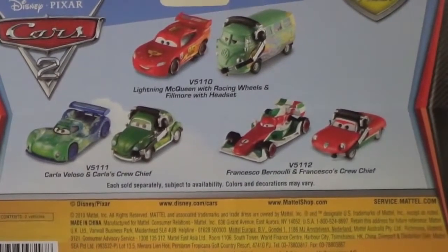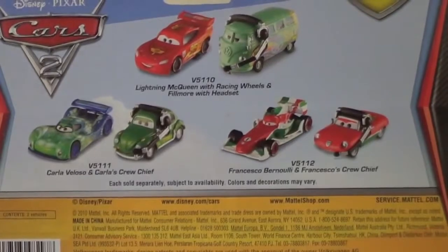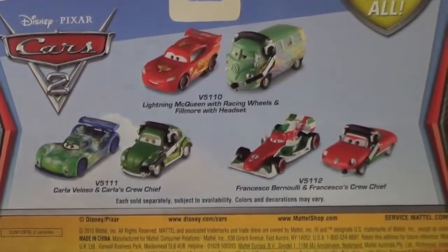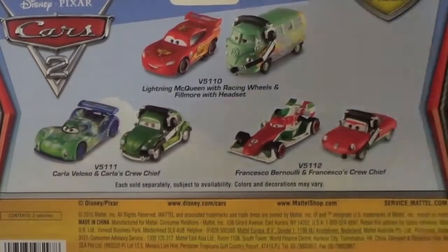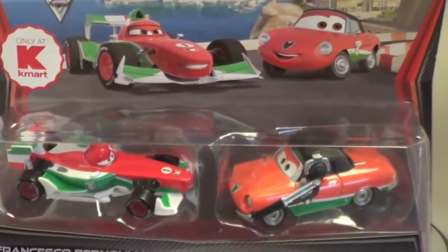They released Raul's crew chief and also Nigel Gearsley's crew chief. As part of this Kmart exclusive, they have Lightning with a headset, Fillmore, Carla and her crew chief, and then Francesco and his crew chief Giuseppe. So I'll open this up now for you.